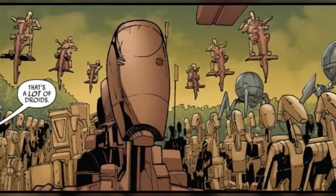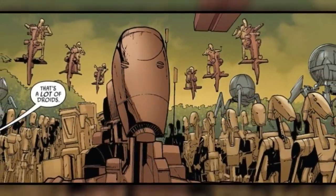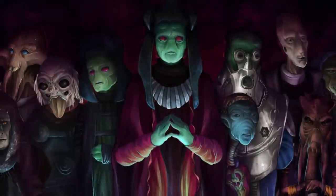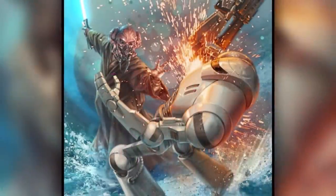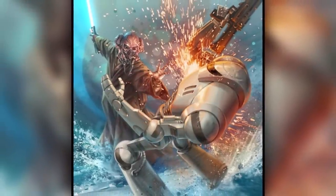Although the Separatist Droid Army was the largest of its kind ever assembled, it was clear that it was quantity over quality, as a vast majority of the battle droids deployed were nearly useless as individual units. But despite this fact, the Separatists did invest a ton of credits into developing powerful droids to use for special occasions, as well as to replace and upgrade the main units had the war gone for many more years.